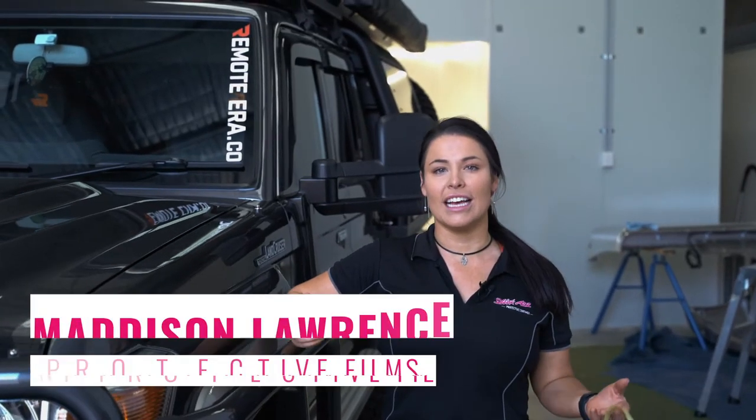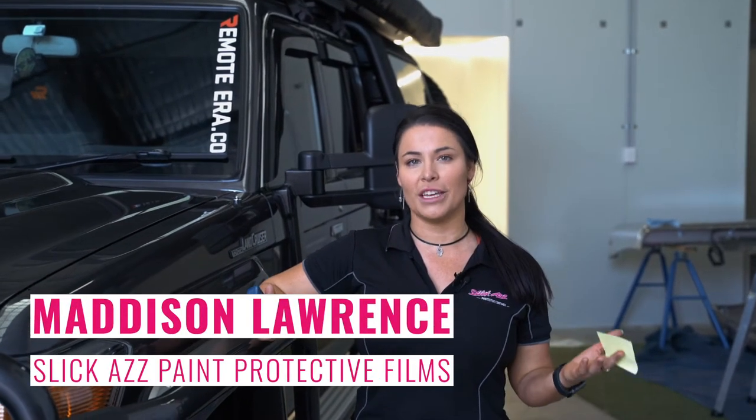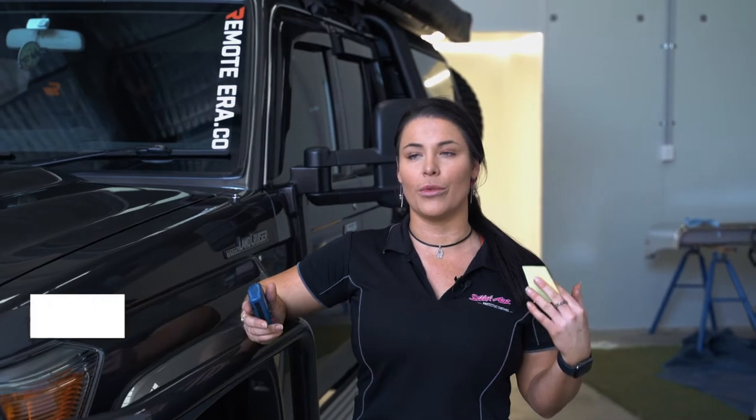Hey guys, so it's Maddie from Slickaz. I have learned something over the last couple of days that I thought we have to share.